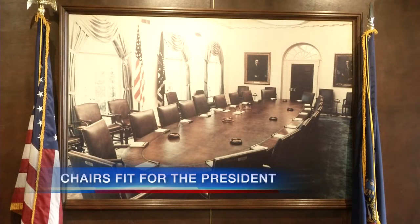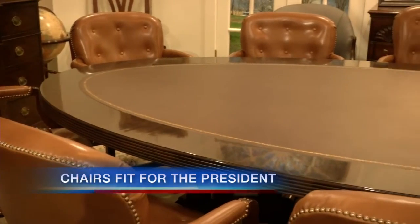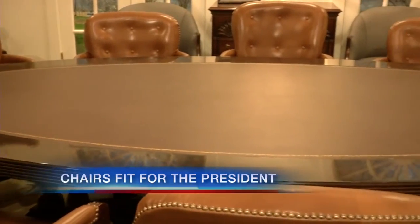The White House is just heating up, of course, but one Western New York company is already playing a role in the future president's home at 1600 Pennsylvania Avenue. Kittinger Furniture in Clarence is ready to ship 16 chairs to be used in the Roosevelt Room, just steps from the Oval Office. News 4's Marissa Perlman got a look at them today.